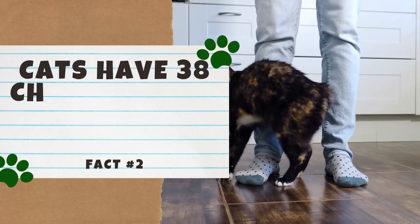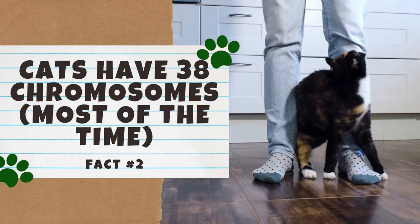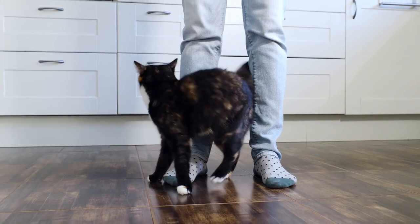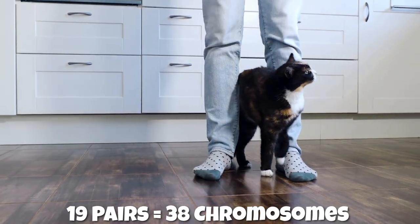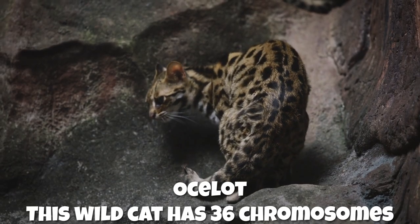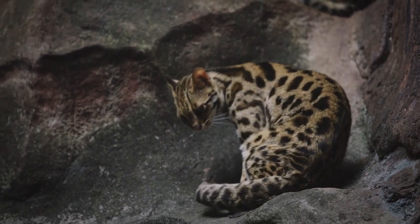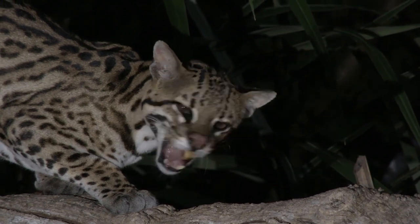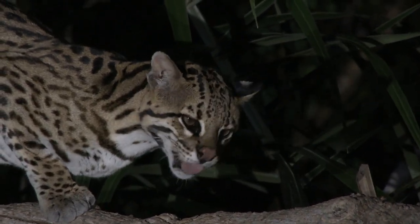Number 2: Cats have 38 chromosomes — most of the time. While cats have 19 pairs of chromosomes, humans have 23. But what's interesting is that some cats, like the ocelot, have 36 chromosomes instead of 38. So what happens when a 36-chromosome cat mates with a 38-chromosome cat? The offspring ends up with 37 chromosomes. However, if a cat with 37 chromosomes is male, he will likely be sterile.